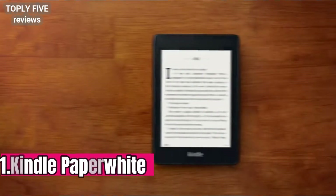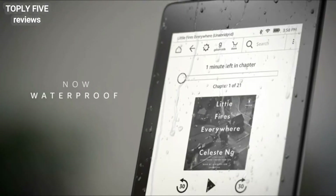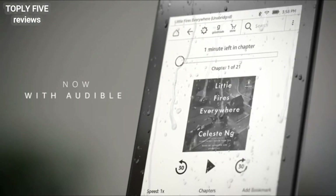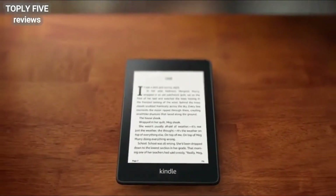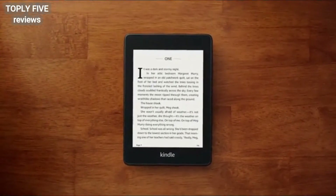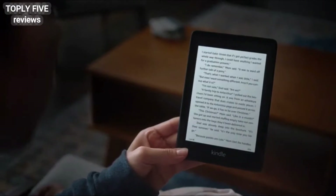Meet the all-new Kindle Paperwhite, our thinnest, lightest yet — now waterproof, with Audible, plus a sleek modern design and twice the storage. Kindle Paperwhite is purpose-built for daily escapes, so you can read and relax in more places.